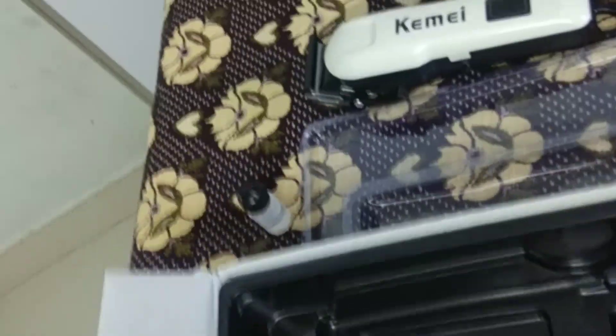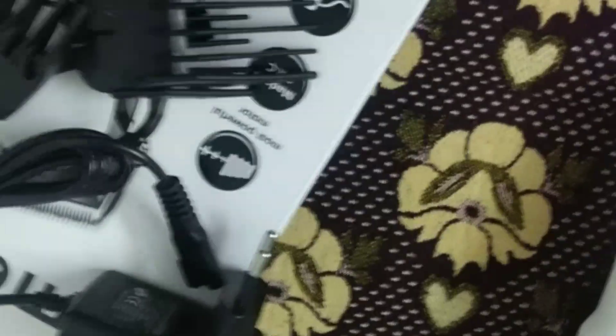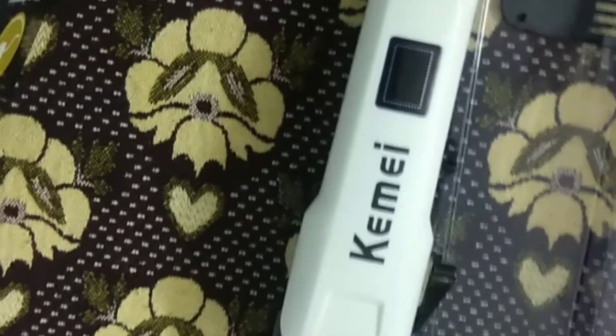Hello, hi! This is the Kimai Trim KM809A — our most powerful motor at 100 RPM. It is made in China. It features 4-hour charging, 240 minutes of use, and an adjustable blade.